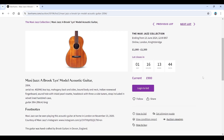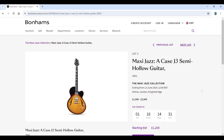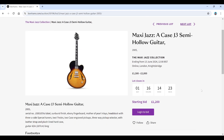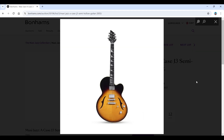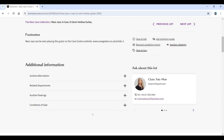The Brook guitar has a nice koa top — another one he played at home in November 2020, handcrafted by Brook Guitars in Devon. Then we've got a Case J3 semi-hollow body guitar, estimate 1,500 to 2,000, starting bids at 1,200. They don't seem to have many pictures up, which is slightly curious, but it's an interesting looking guitar anyway.